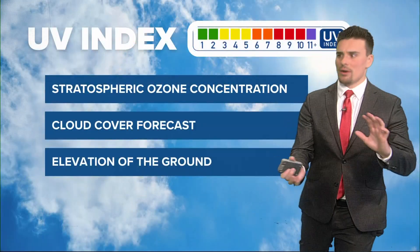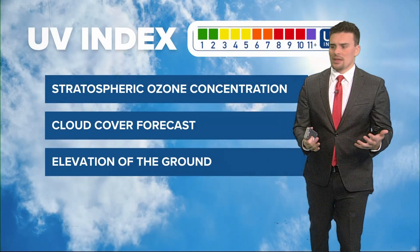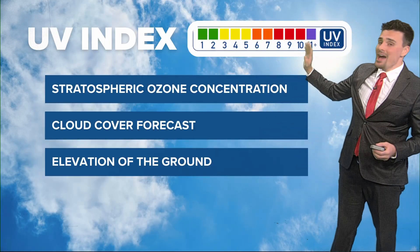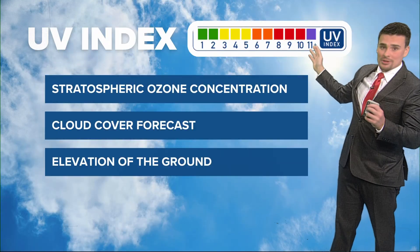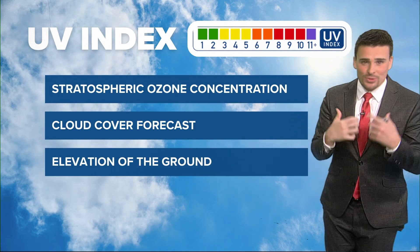We want to take a moment and talk about what is this UV index, because we talk about it in forecasts. There's a scale — it goes from one to 11. They've even put some bigger numbers than 11 now, but really 11 is kind of the cap. You can see a 12 or 13 — that's just super extreme. And that's what I am — I'm a meteorologist, a weather forecaster.